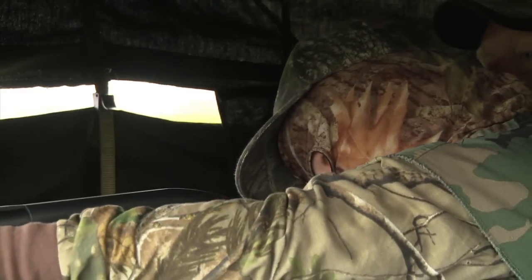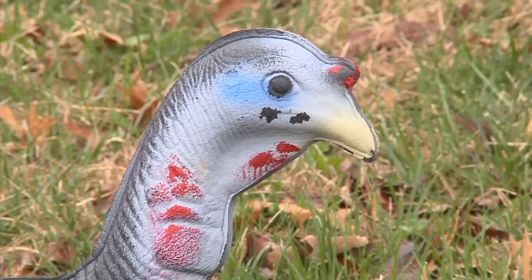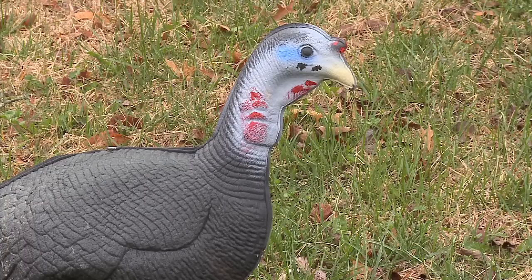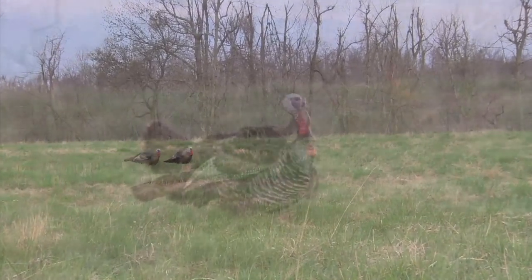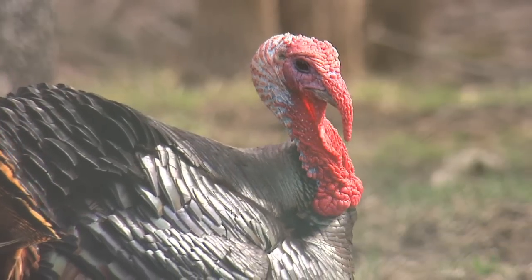For those folks who are brand new to the woods and wonder what a turkey decoy is — it is basically a model. You can have jake decoys, hen decoys, or tom decoys. Typically you want to make the appearance that there's actually a hen, a jake, or a group of birds out there to entice other birds in. They are mating, so you want to use these to bring other birds in.